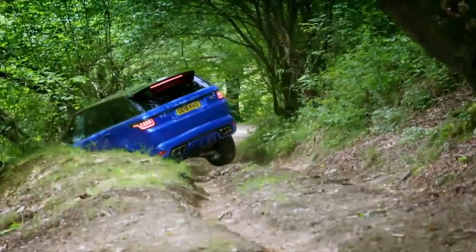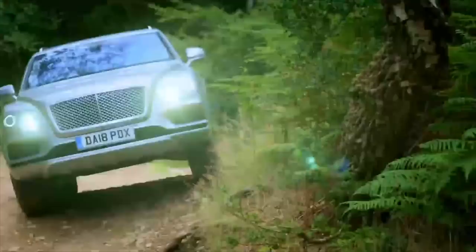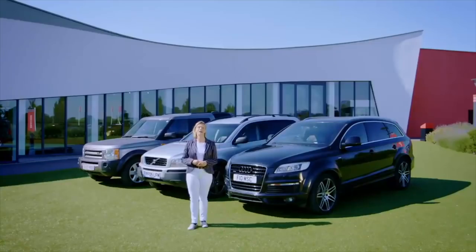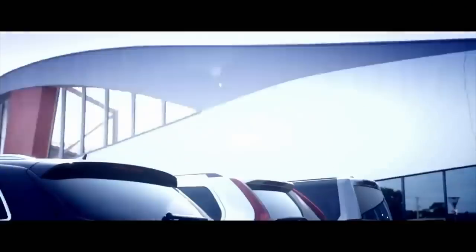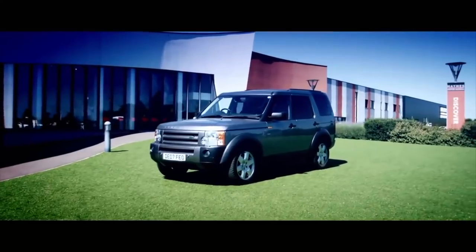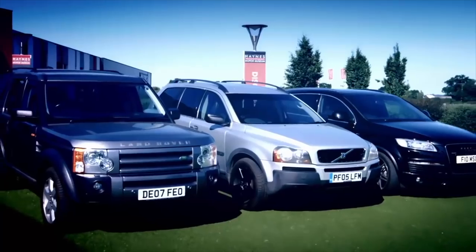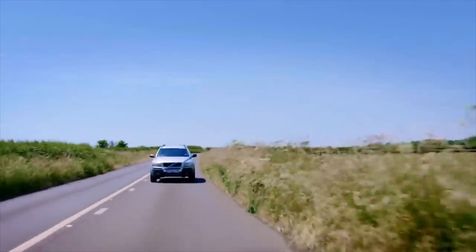Earlier in the show, Johnny and I put a couple of luxury sporty 4x4s through their paces. But you don't necessarily have to spend big bucks to own a big SUV. All of these offer seven seats, a grand view, and can now be yours for under £7,000: the Volvo XC90, the Land Rover Discovery 3, and the Audi Q7. They're all cracking motors, but they're all diesels — so bear in mind the proposed emission zone charges mentioned earlier.